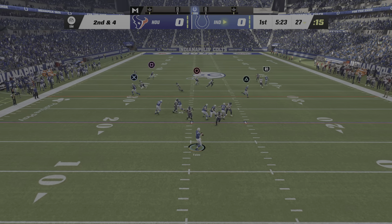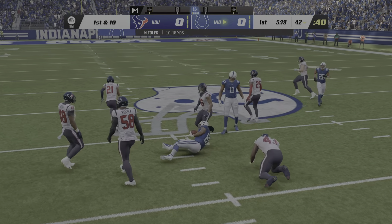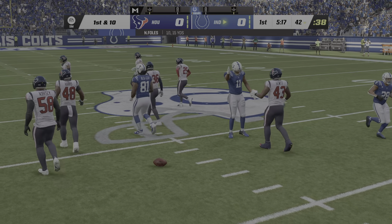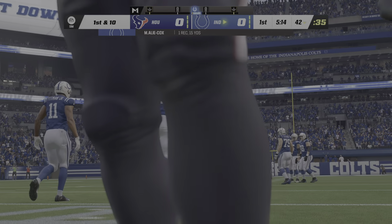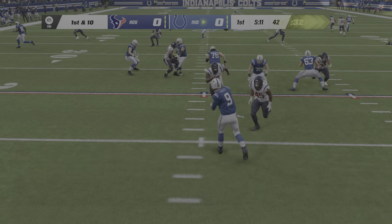From the shotgun, he'll look to throw and finds his big tight end, Mo'Ally Cox. They get him down, but not before he takes it across the 40-yard line. That one for Indianapolis resulting in 15 yards and a fresh set of downs.